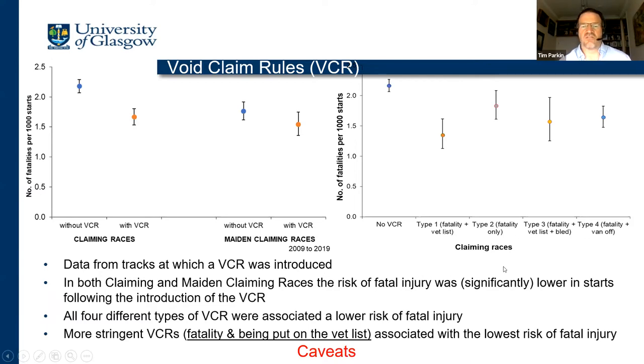There's a lot of encouraging information here. This is a univariate analysis and there are lots of other things that play into this result over the period of time. Many other things have also reduced the risk of fatal injury on the racecourse, and all of these VCRs have come in towards the latter end of the EID — none of them have been removed. So there's no opportunity to look at void claim rules that were in place early on and then removed. To draw a direct causal conclusion that void claim rules had a direct impact is difficult, but there is clearly no evidence that they are detrimental. I would encourage others to consider and adopt void claim rules as they see fit.